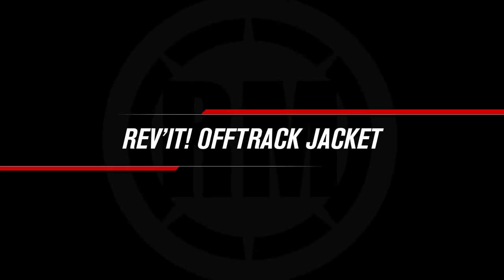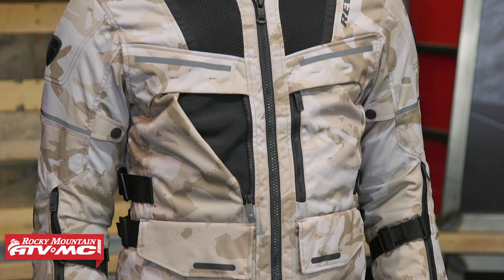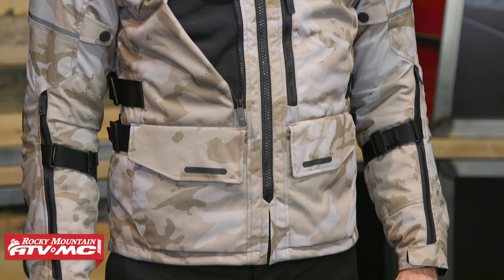You can pick up the jacket and the pant as a full set. If you're shopping for a rock-solid set of gear at a very affordable price point, Battle Born from ARC is an awesome choice. Jacket number two in the lineup is the Off-Track from Revit. With the Off-Track, you're going to bump up quite a bit in price — you're going to be over the $400 mark. But there are features about this jacket that will definitely distinguish it from the Battle Born.